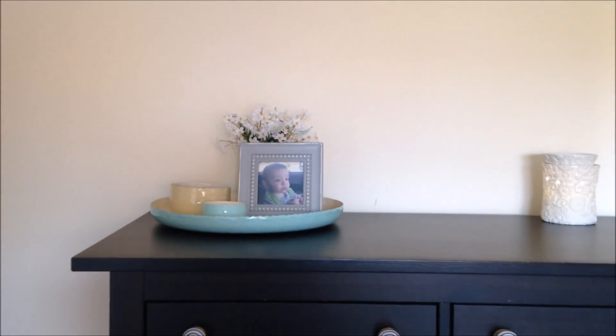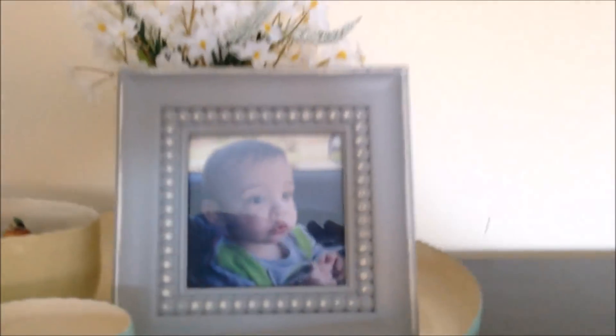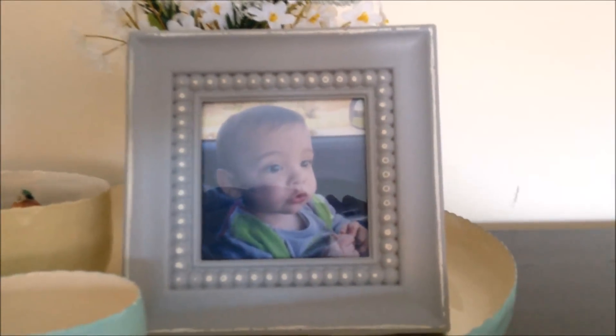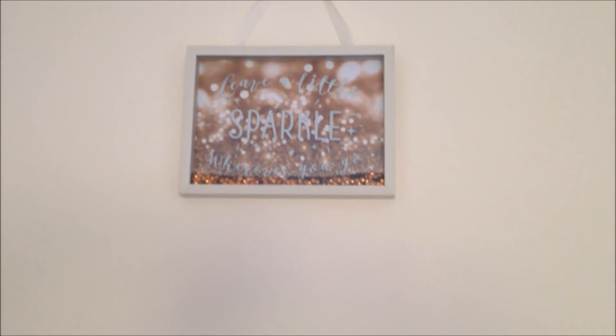And then on my dresser, I've just put this tray, which you guys have seen before. It has my favourite photo of Alex — look at him, so cute. And I kept my Scentsy warmer there, and I just added it at the top. That's from Poundland. Leave a little bit of sparkle wherever you go.